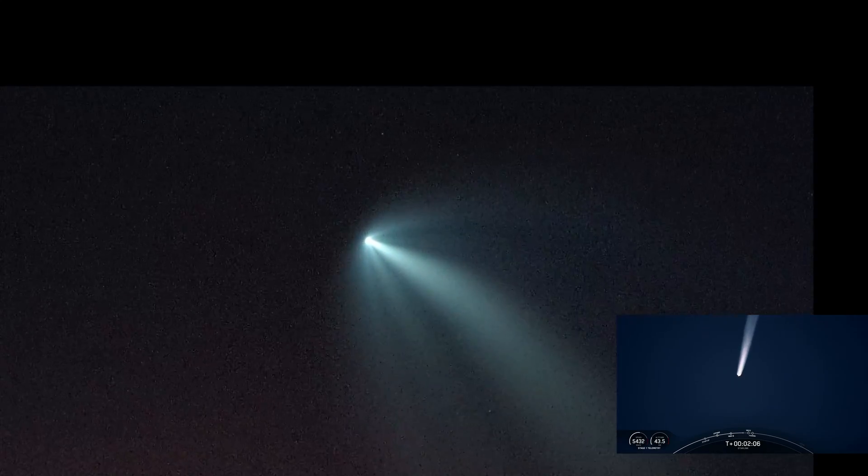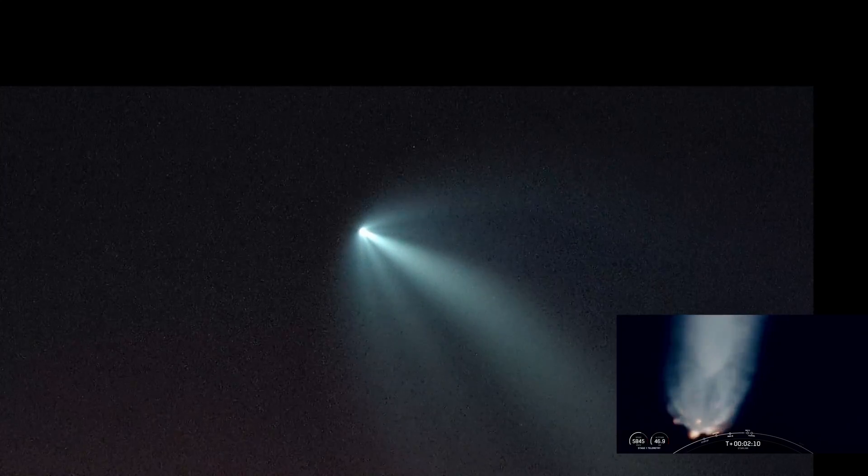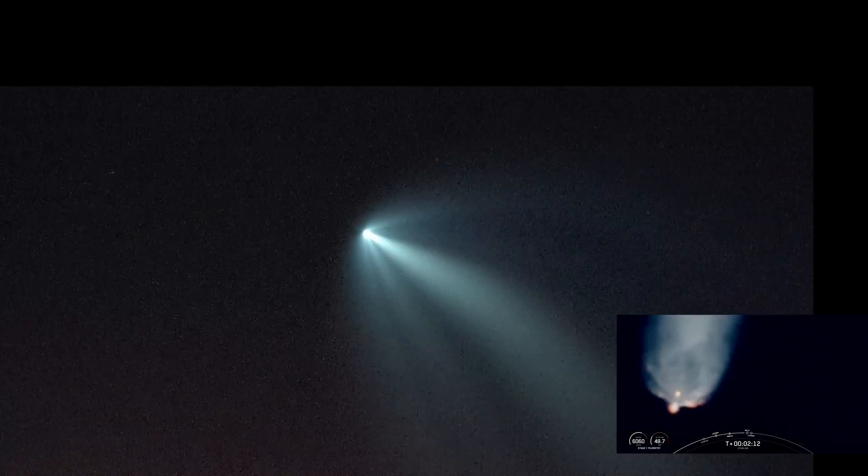Again, we have those three events coming up here in just about 20 seconds or so: MECO, stage separation, acquisition of signal, and M-Vac ignition.